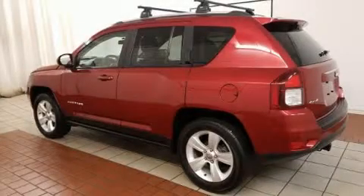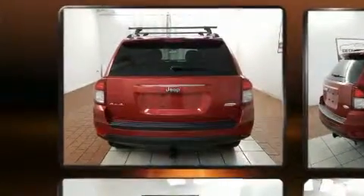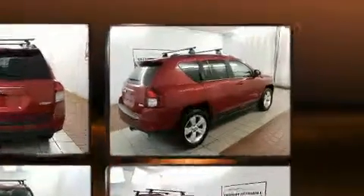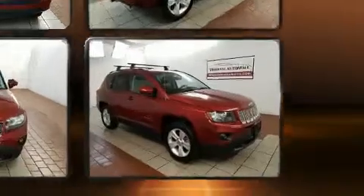Load your family into the 2015 Jeep Compass. Under the hood you'll find a four-cylinder engine with more than 170 horsepower. For added security, dynamic stability control supplements the drivetrain, and four-wheel drive allows you to go places you've only imagined.